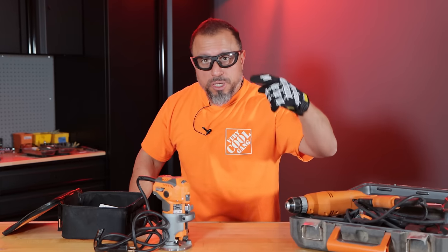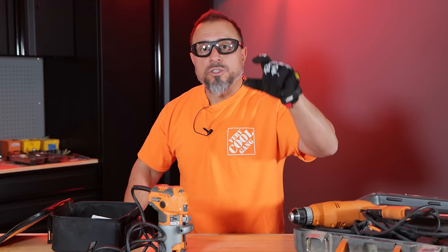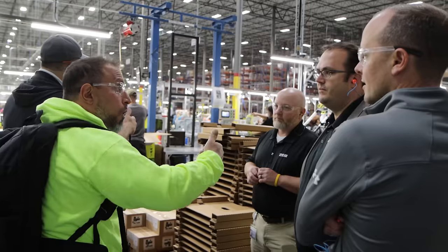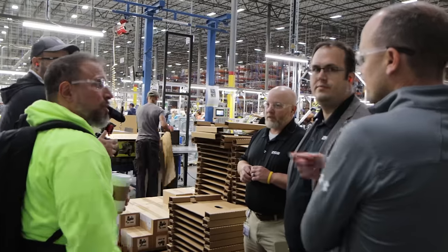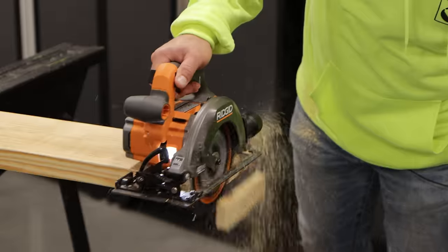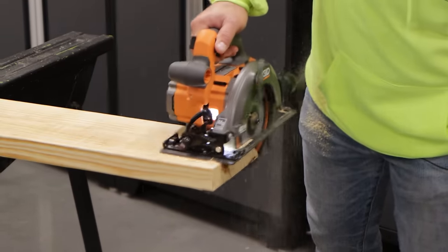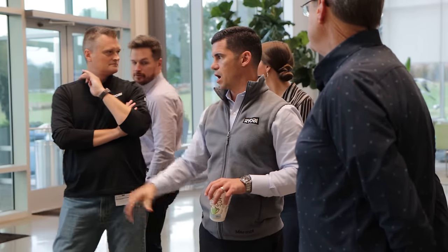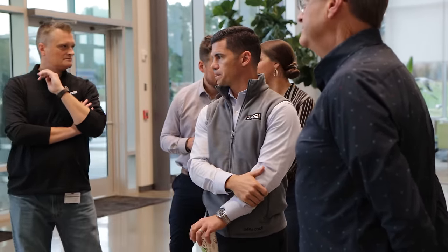I stood in the lobby of Ridgid Tools and told their executive team I'm not a fan of their brand. We then went on to talk about different topics, took a tour of the facility, and then they showed us some new Ridgid Tools — some are prototypes, some are in production. Let's take a look at the new tools, and when we come back, I'll tell you how awkward the situation got.